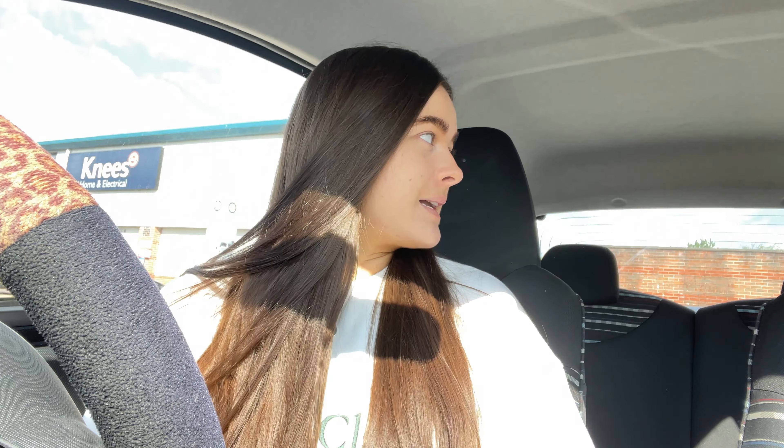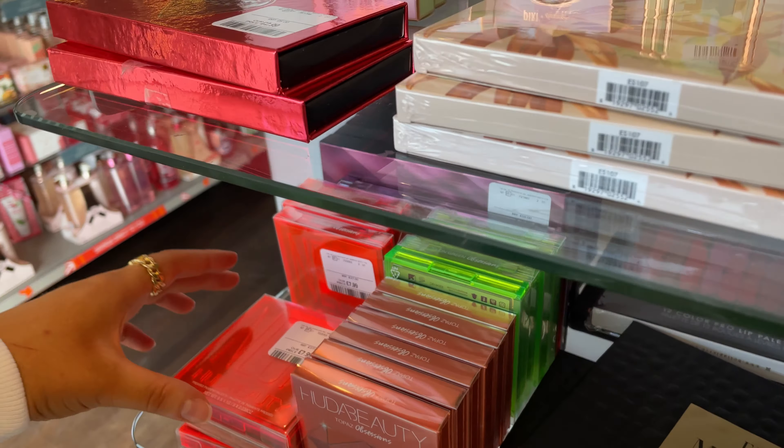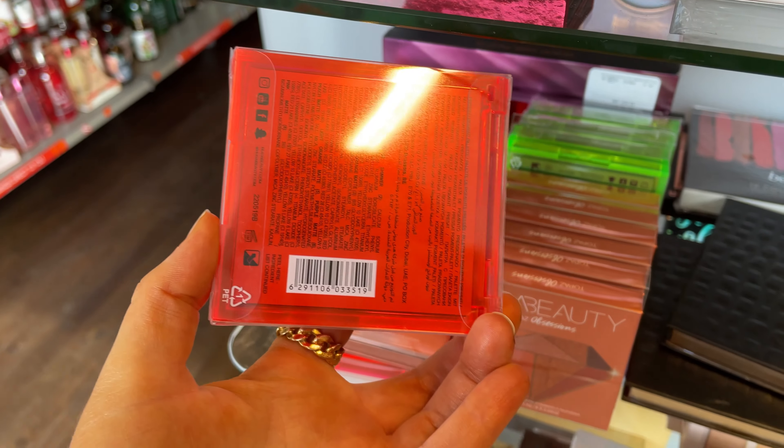Hello everyone, welcome back to my channel. I'm currently getting blinded by the sun — I'm not actually at home because I'm about to head over into TK Maxx. I thought I would film a 'come to TK Maxx with me' because recently I've seen a lot of people go in there and they've got autumn stuff in. I'm going to head in now before I lose my eyesight.